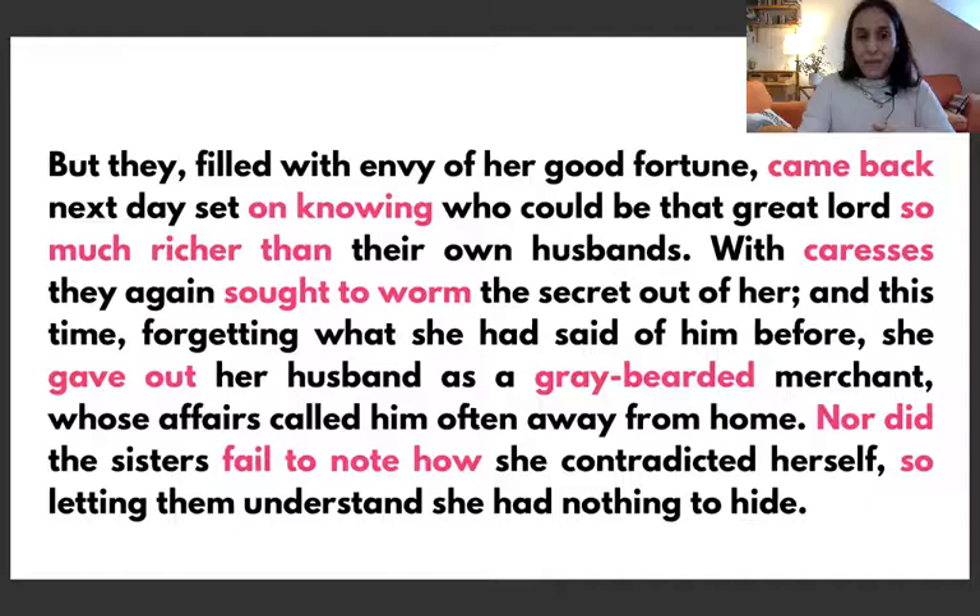And this time, forgetting what she had said of him before, she gave out her husband as a gray-bearded merchant — 'bearded' and 'merchant,' note the R is not strongly pronounced in English phonetics — whose affairs called him often away from home. 'Gave out' is a phrasal verb meaning she described or illustrated her husband in this way. Nor did the sisters fail to note how she contradicted herself, so letting them understand she had nothing to hide — and again this is an inversion: 'nor did the sisters fail.'